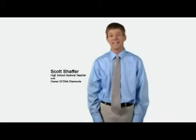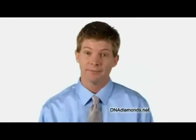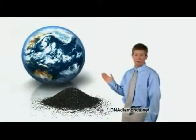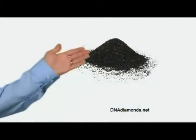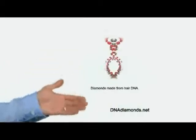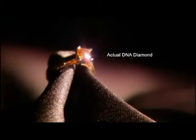I'm Scott Schaefer, owner of DNA Diamonds. Everyone keeps asking me, what is a DNA diamond? When the earth applies pressure to carbon over millions of years, it creates a natural diamond. At the DNA Diamonds Laboratory, we apply those same pressures to carbon — carbon taken from the DNA and hair — to create real, GIA-certified, high-quality diamonds in a matter of weeks.